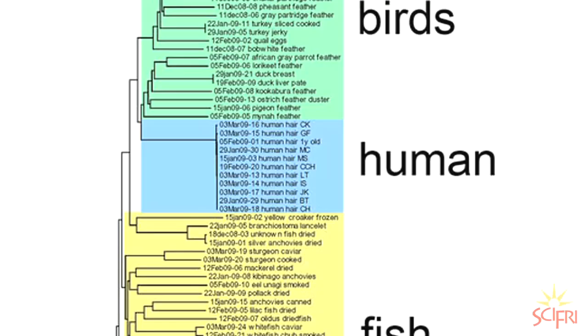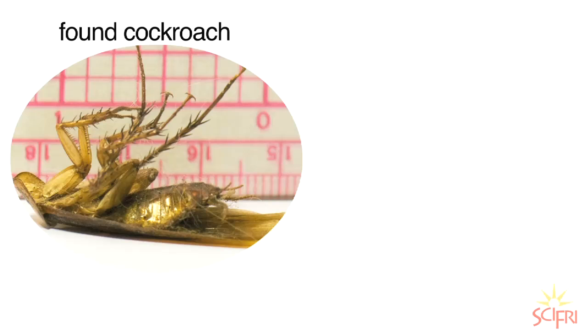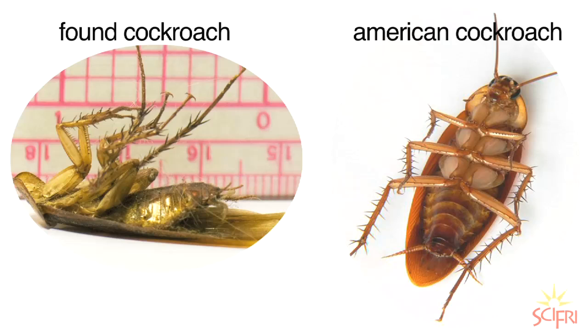Almost all their samples had matches in the database, with a notable exception. They tested a cockroach found dead in an Upper West Side apartment, which looked like an American cockroach. It came back as 4% distinct from all of the other cockroaches in the database, meaning it may be a new species, because species differ at most by 1 or 2%.